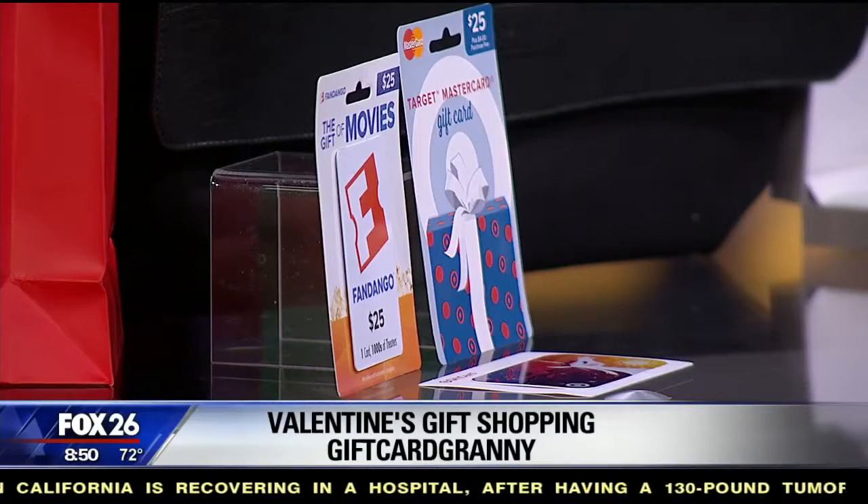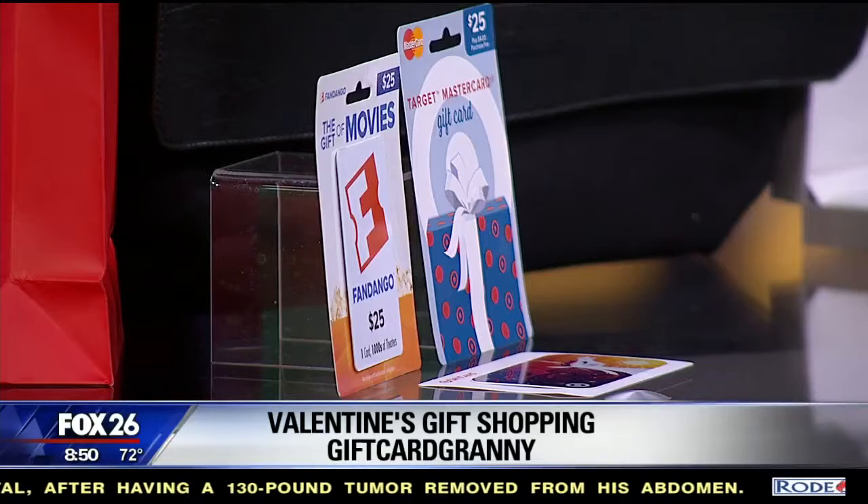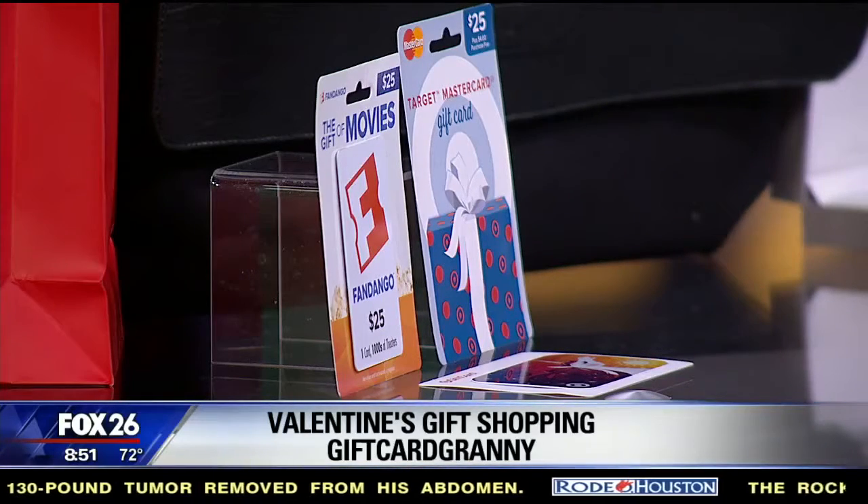The last tip is gift cards. If you're not sure what to get your partner, gift cards are a great option — and just because you buy a gift card doesn't mean you have to pay full price. Gift Card Granny has hundreds of thousands of gift cards from over a thousand stores, and you can save anywhere from 2 to 30 percent on a gift card. They're the largest online aggregator of discounted gift cards — businesses want to offload overstocked cards, so your sweetheart will never know you saved money. I love these ideas, Trey — thank you for being here.